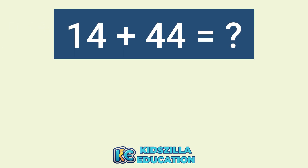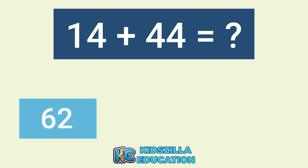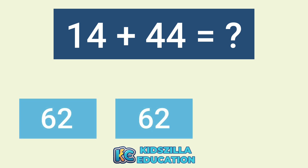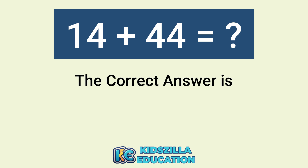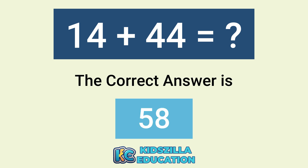What is the answer of 14 plus 54? The options are 62, 62, or 48. The correct answer is 58.